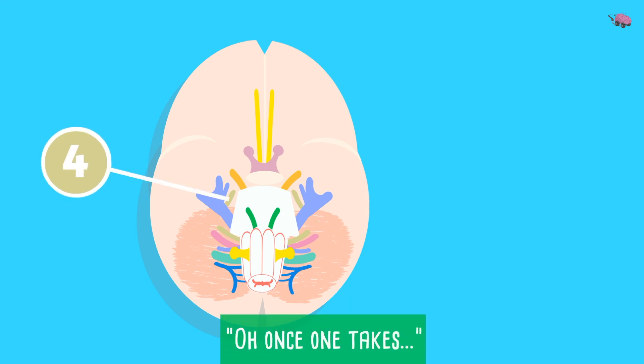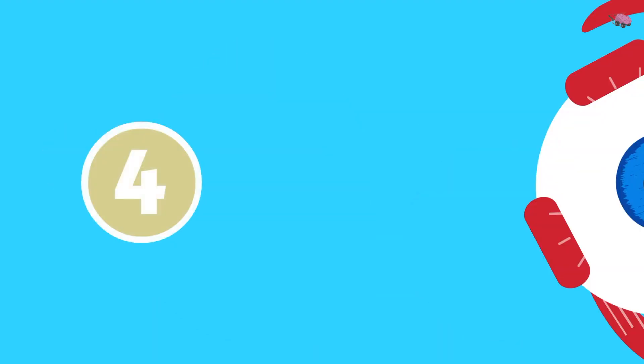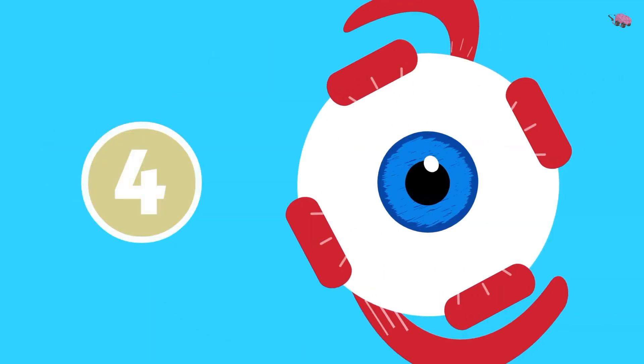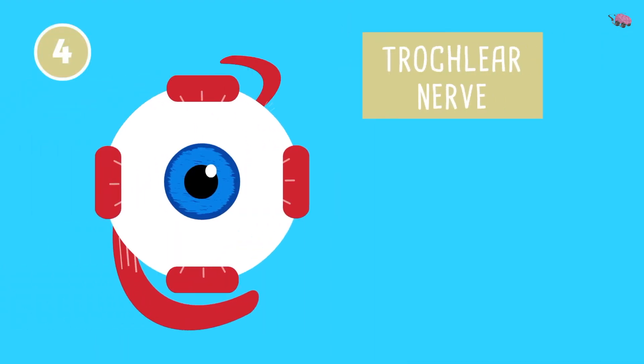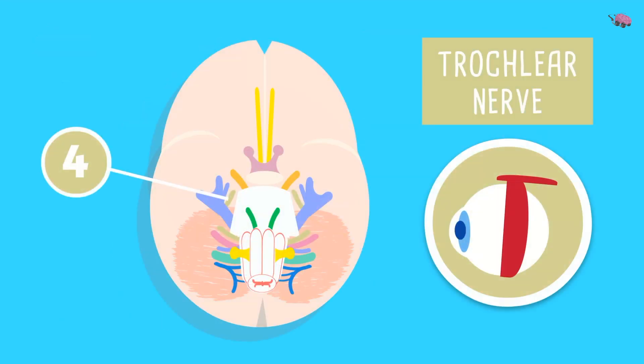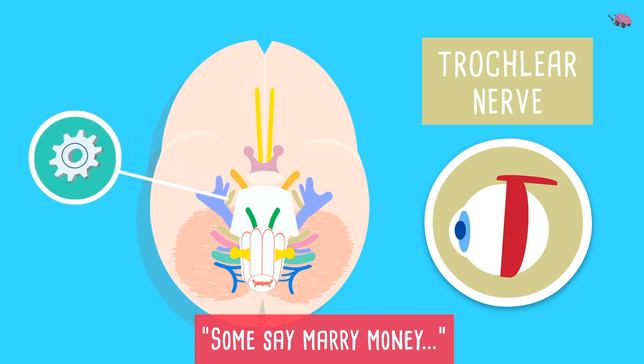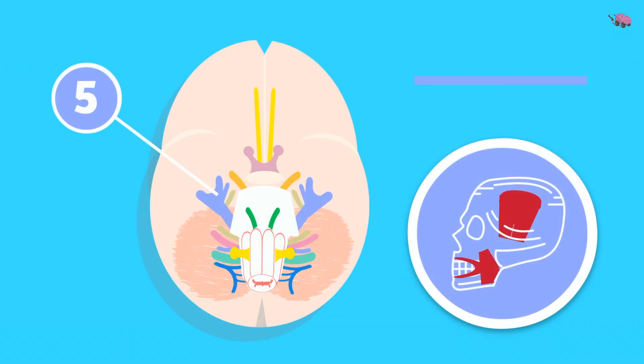Cranial nerve 4 — 'takes' — is the trochlear nerve. It arises from behind the midbrain, and all you need to remember is that it supplies the superior oblique muscle, which depresses and laterally rotates the eyeball. 'Some say marry money' — trochlear is motor.